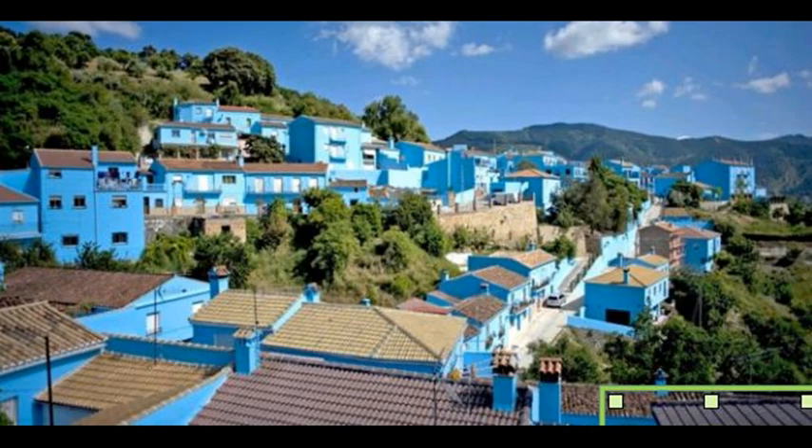Júzcar in Spain gives a glimpse of just what people living in Semerang hope will happen. This small Spanish village called Júzcar saw tourists flood to the area after it got a lick of paint. The buildings were all given a bright blue makeover as a publicity stunt for a new Smurfs movie. The village beat 200 others to become Pueblo Pitufo, which means Smurf Town in Spanish. The film company said they would paint the buildings white again afterwards, but the town voted to leave them as they were.